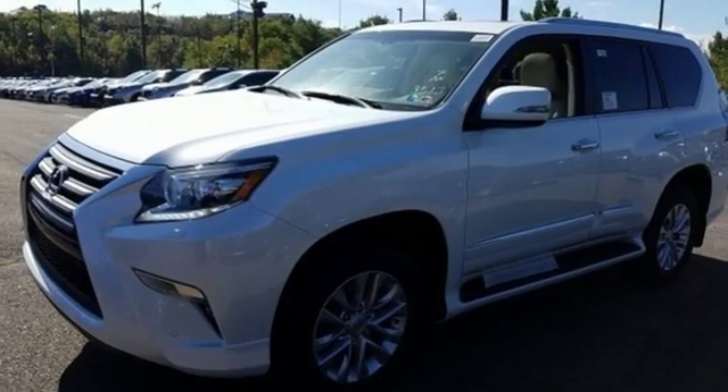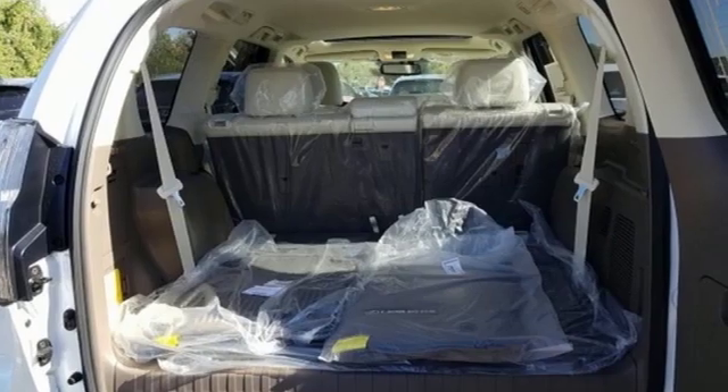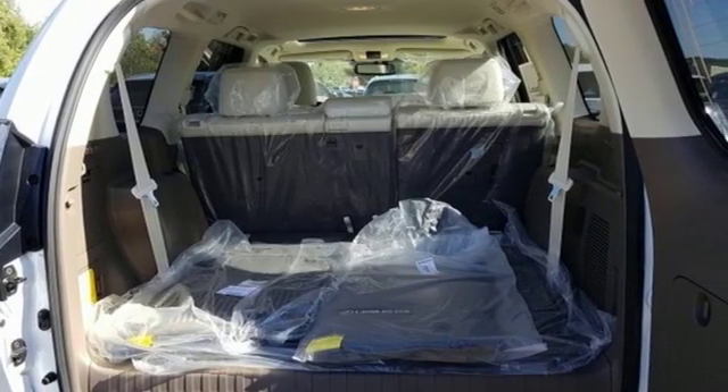External memory control, wireless phone connectivity, driver memory seats, auto tilt-away steering column, and power heated mirrors.